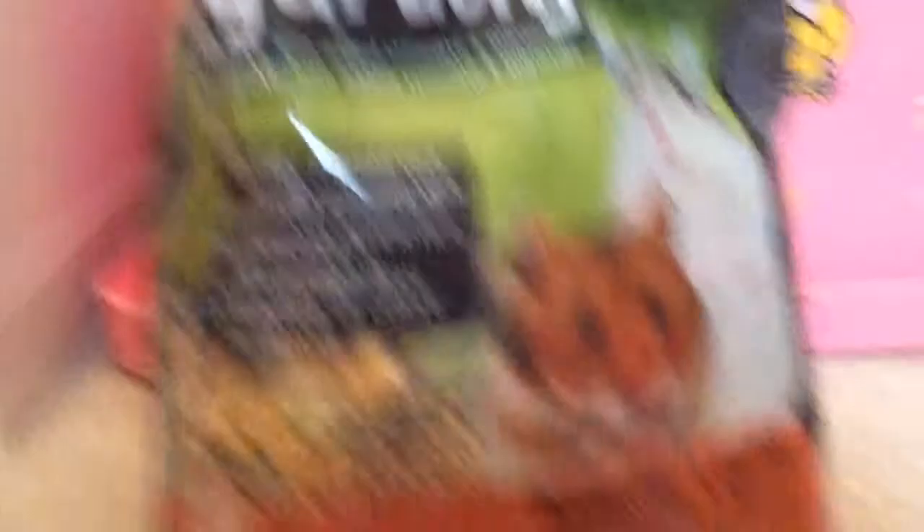Every hamster needs food. I have this food — Vida Garden food — and I think this is good hamster food. It's a hamster and gerbil food. A really recommended type of hamster food is Hazel Hamster. That's very recommended; I've heard that it's very good.